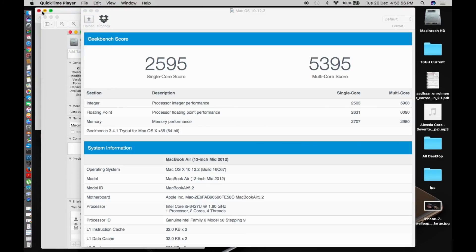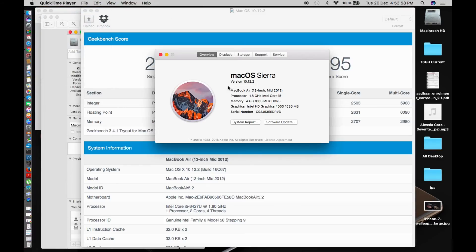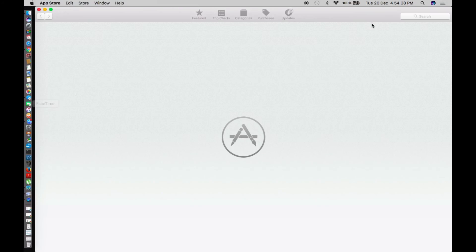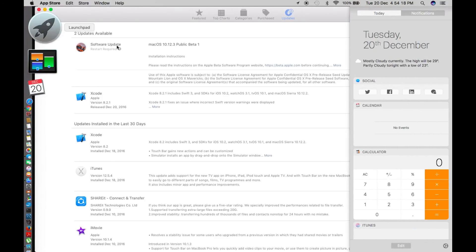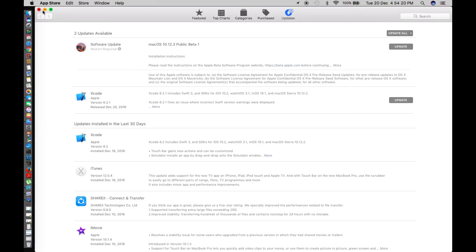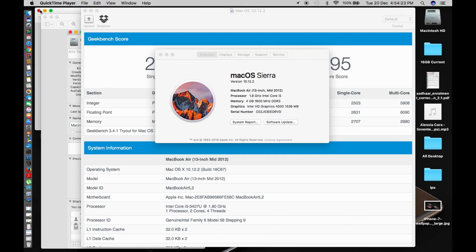I finally managed to update to Sierra 10.12.2. What happened was I delayed the update so much that it disappeared from my update section and started showing macOS Sierra 10.12.3 Beta 1. So I went to the Apple Support community and requested the file to get 10.12.2 directly.